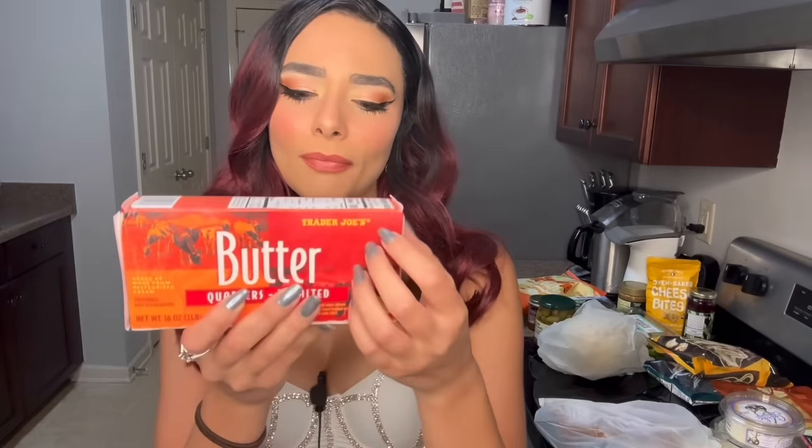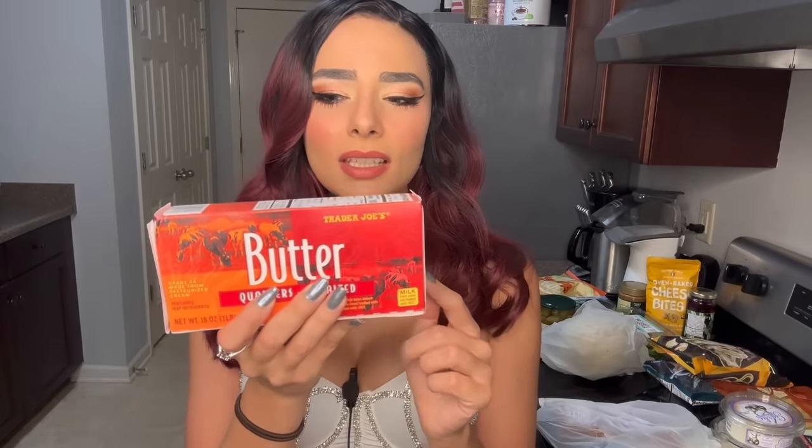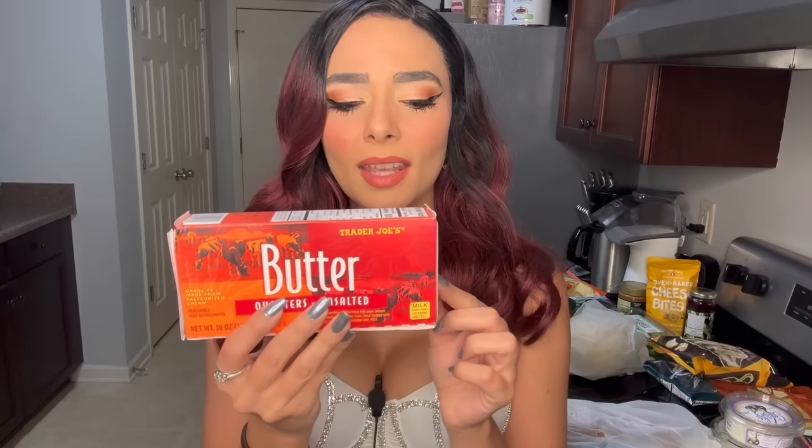Then I also got some butter — I got the unsalted. I usually get salted butter, but I might do some baking recipes and wanted to be able to control the salt level.